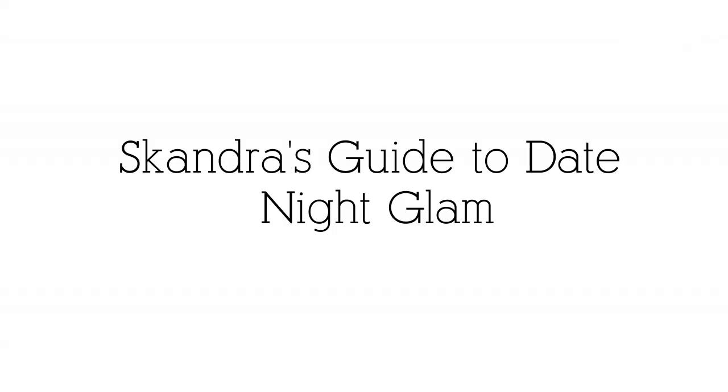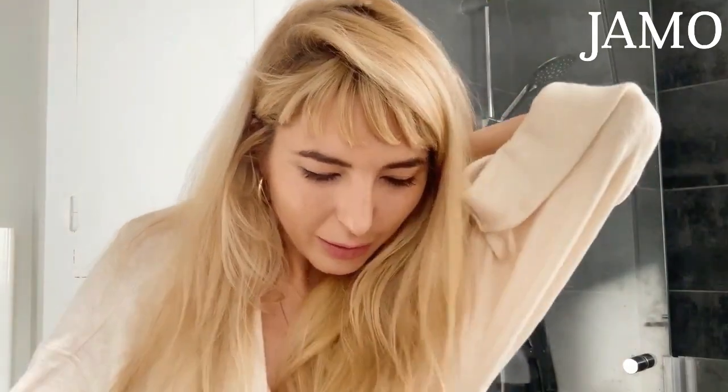Hi, this is Skandra and you're watching Get Ready With Me. I'm going to show you a makeup routine — we'll call it a date night makeup.